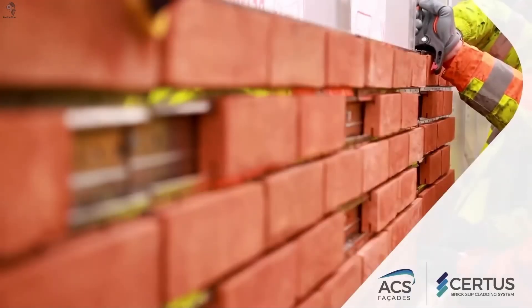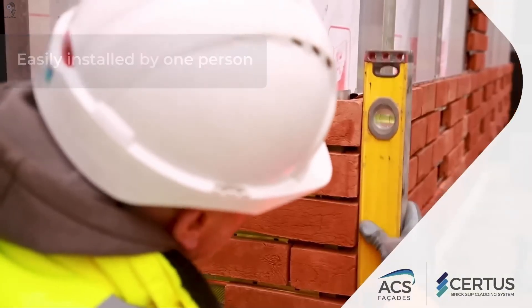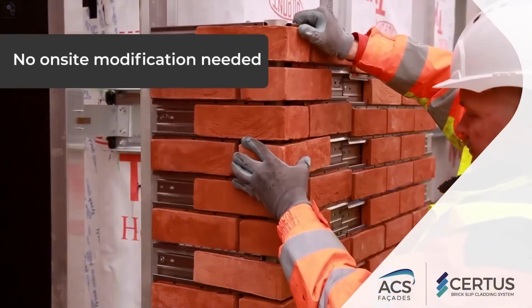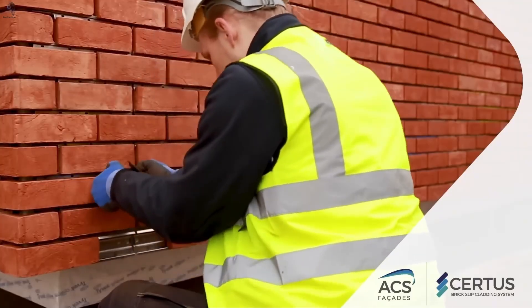The system is far lighter than traditional brickwork while remaining non-combustible. Even vertical brick patterns can be installed with precision — a facade solution built to last for decades while significantly reducing installation time.